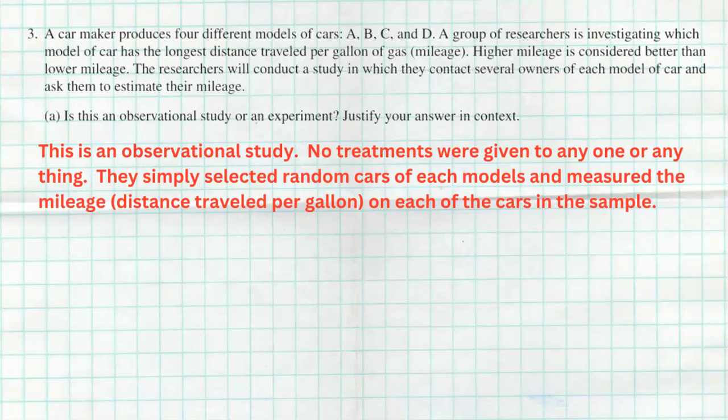All they were doing was simply gathering a sample of people and asking them questions. This can be viewed as an observational study through a sample survey — just getting information from different car owners.